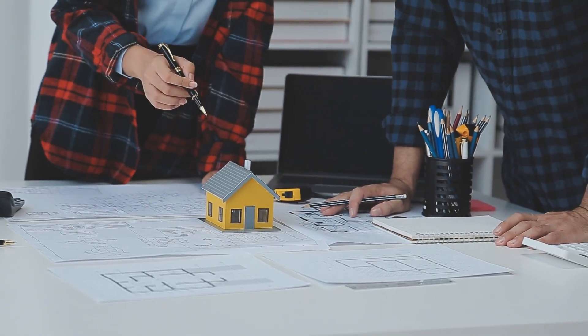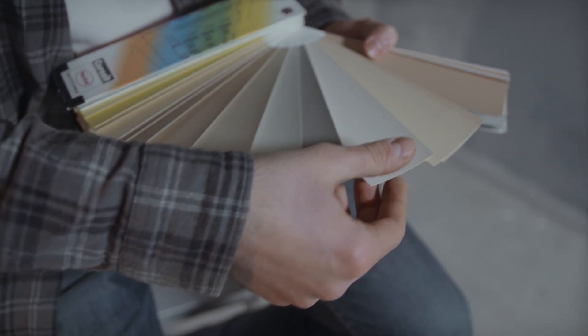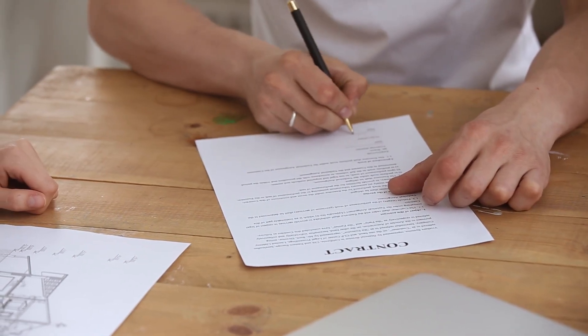And once we select a lot, we'll sit down with the builder or their agent and review pricing and structural selections. Afterward, we'll choose cosmetic details like paint colors and trim. And once we sign the contract, construction on your new home will start within usually one or two weeks.